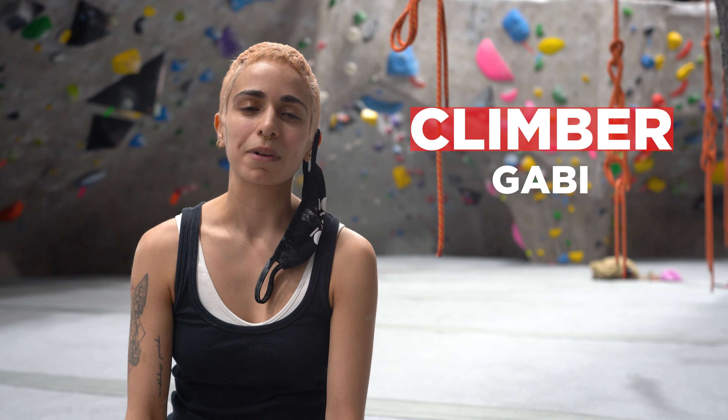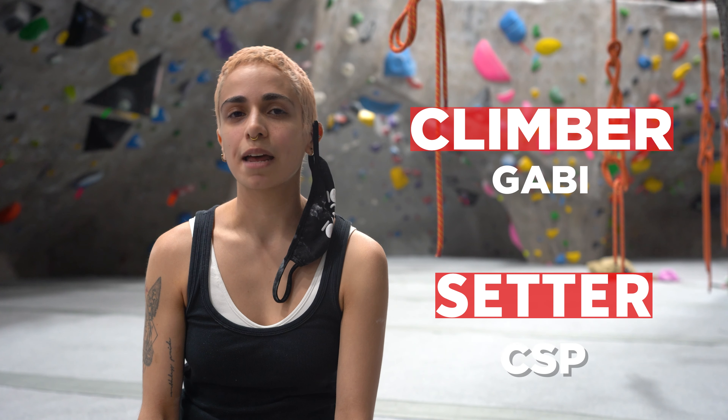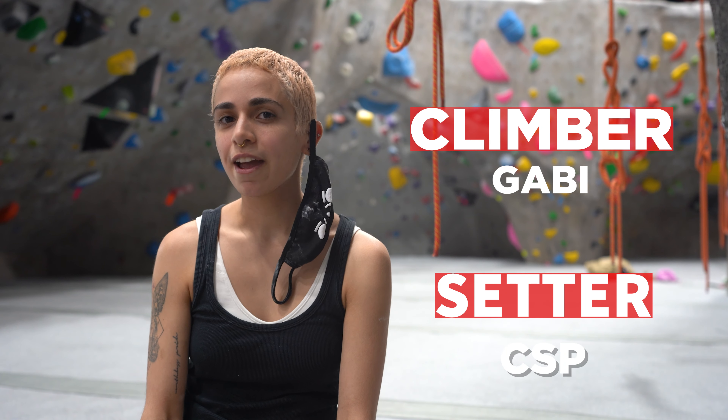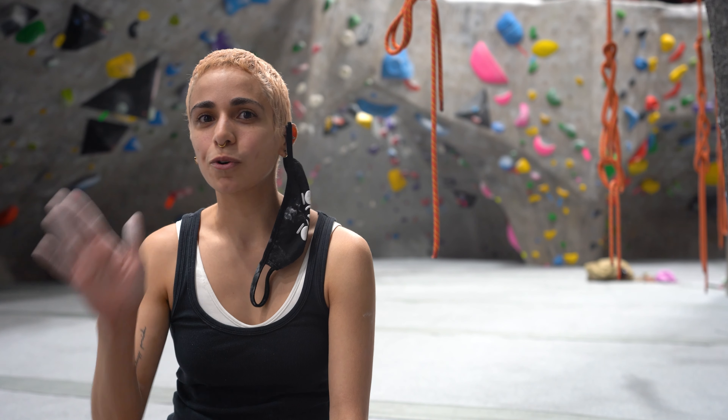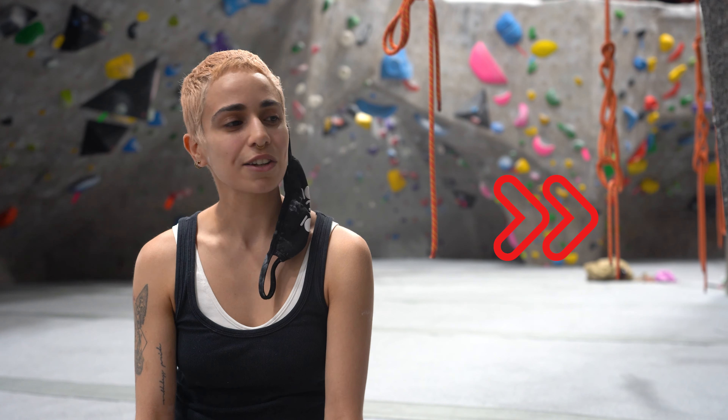Hey guys, I'm Gabby. Today I'm climbing a boulder set by Chris St. Pierre. It's a V4. It's really technical and balancing, and has a cool little sloper at the end. So let's check it out.